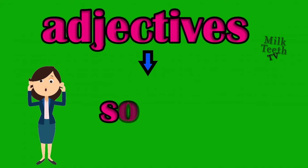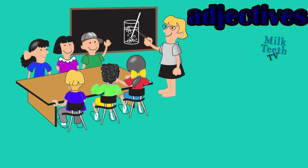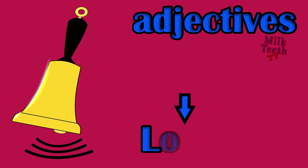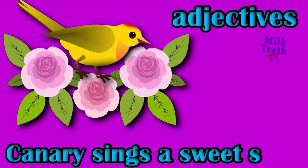Adjectives also tell us about the sound of nouns. The classroom is noisy, adjective: noisy. Loud bell, adjective: loud. Canary sings a sweet song, adjective: sweet.